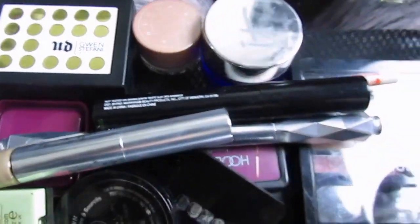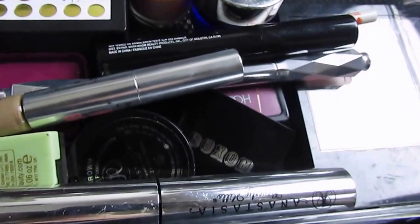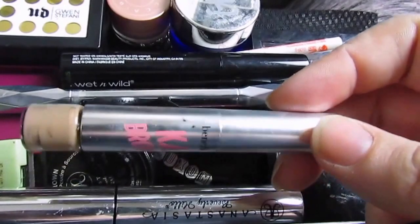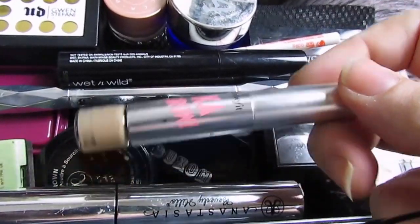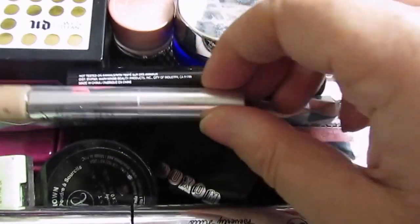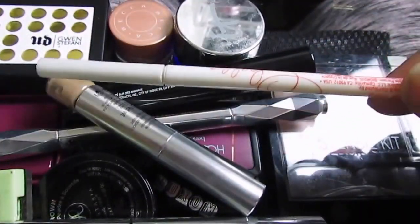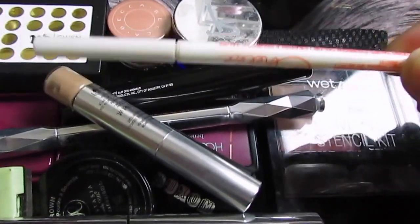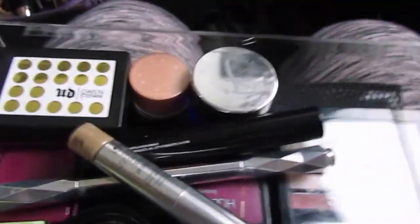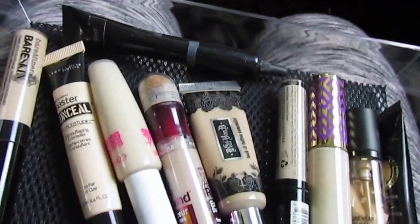That's Gwen Stefani's Urban Decay one. That's Wet n' Wild. Some of these are samples that I've had. This is a sample of the Kapow Brow that Benefit just came out with — which I like. It's just a gel pretty much. And then this is Chela, which I got in my Ipsy bag a long time ago. I kind of want to have some of these finished by the end of the year, because I've had them forever.